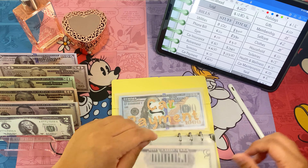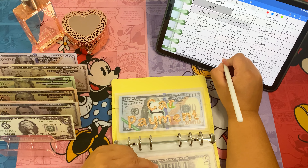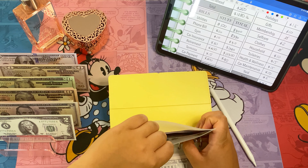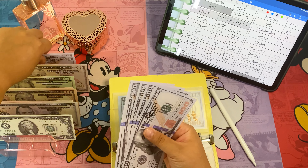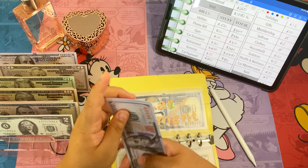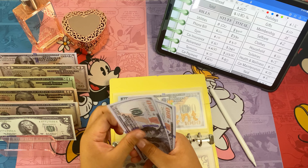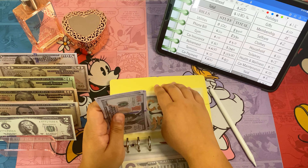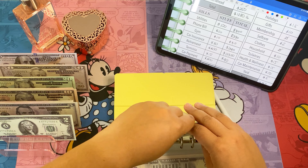We have a payment for Terminix until next July, so this is really just to cover for next July. Car payment is going to get three hundred dollars — one hundred, two hundred, three hundred — so now car payment has one thousand eight hundred dollars.